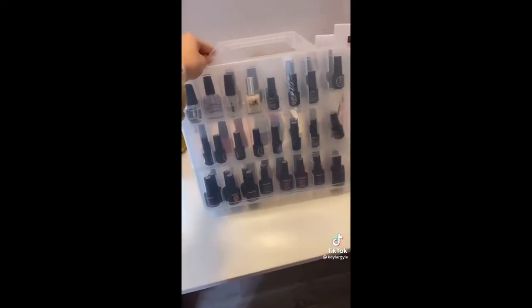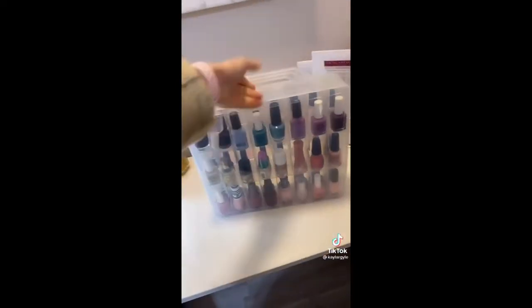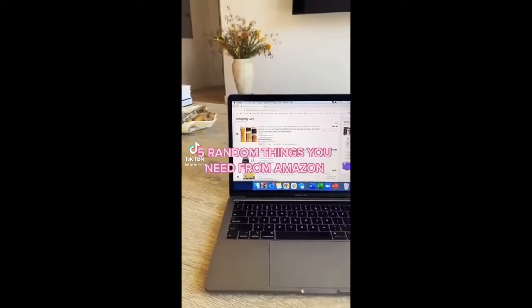Things you actually need from Amazon — organization edition. Let's agree to stop with a basket of nail polish. It's time to organize your life. This container has an overall capacity of 48 nail polishes — that's a ton — for $23. Let's clear up some space in those cabinets.